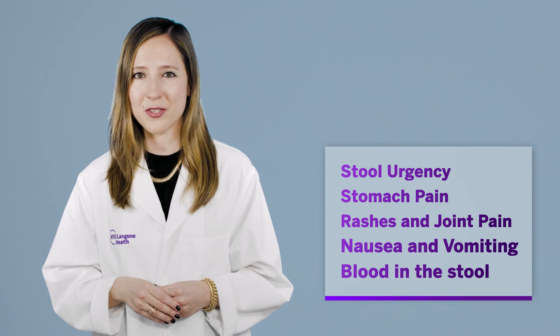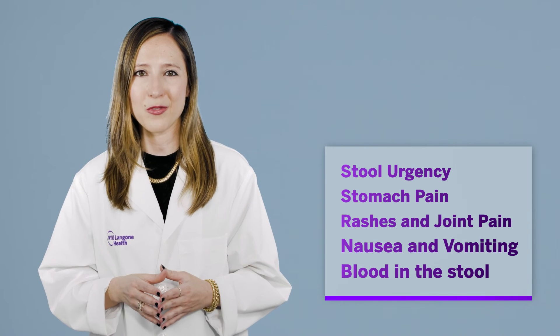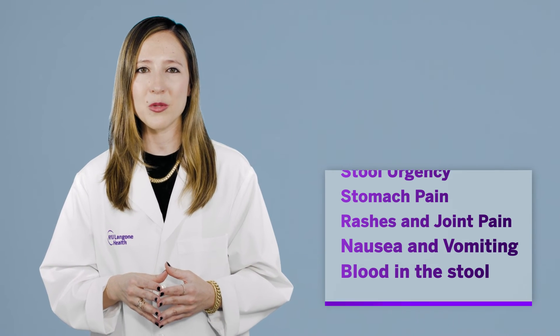If you have one or more of these five symptoms, see a gastroenterologist. We don't have a cure for IBD just yet, but we do have effective medications and holistic treatment options to help keep people in remission and feeling great again.